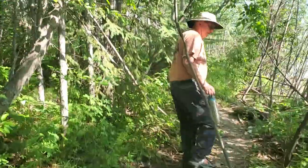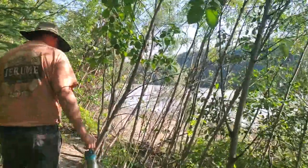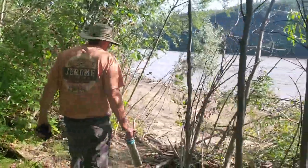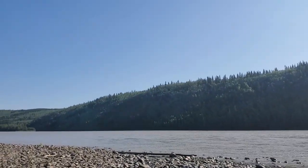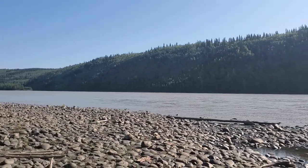So we made it across the rocks there on the path, so we're going to go to the graveyard and go check it out. So pretty, though, isn't it? Yeah, it is. And this is the Yukon River.